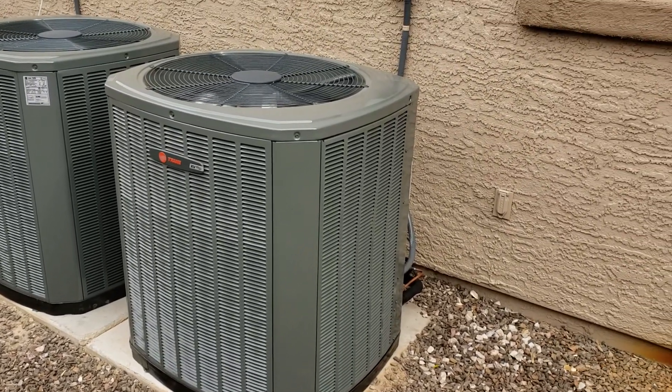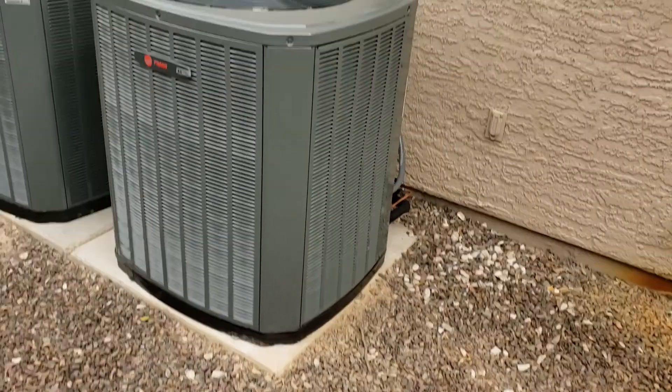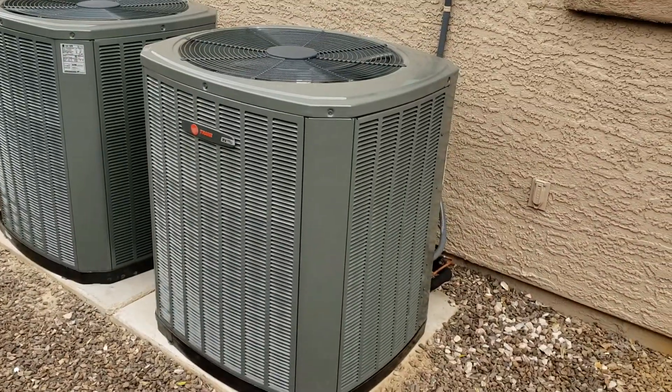So, if noise is a concern — there are a lot of other benefits to this — but if sound level is a concern, you can see this is super, super quiet.